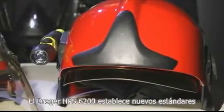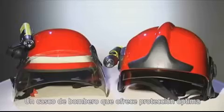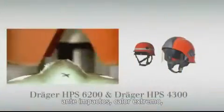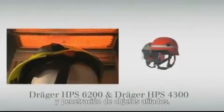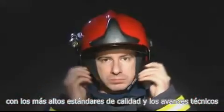The DREGER HPS 6200 sets new standards. The firefighter helmet optimally protects its wearer from extreme heat, impact, and the penetration of sharp objects. The technologies selected by DREGER combine the best possible protection with the highest quality standards and technical advances.